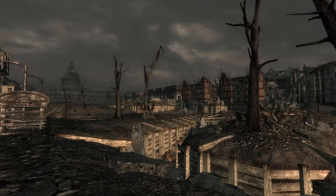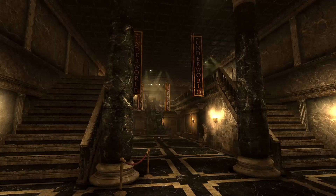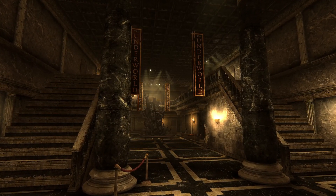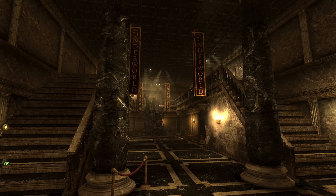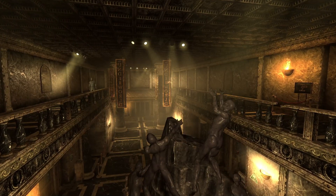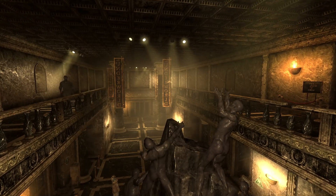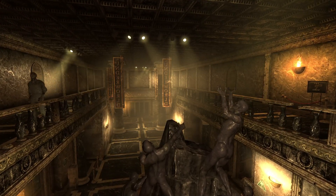Thank you to Walta White from the Discord server for suggesting this one. In Fallout 3, one of the most interesting locations we can come across in the Capital Wasteland is the Museum of History. Inside we can find the Underworld, a safe haven for ghouls and a nice place to take a break from the horrors of postwar DC.